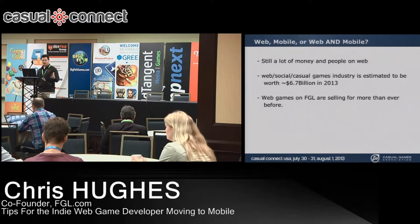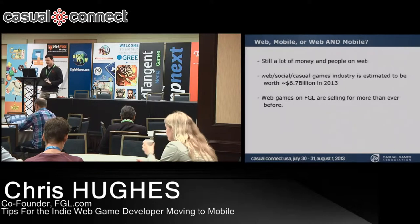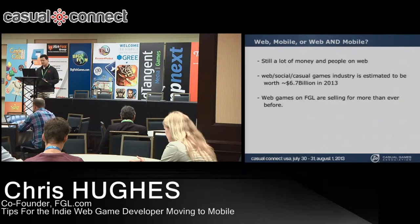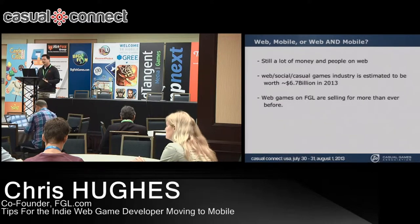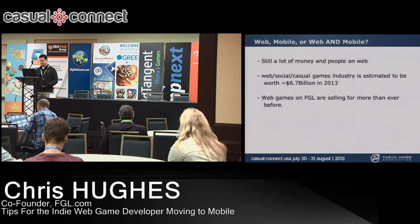Web still has a lot of people and money. A recent industry estimate put the web game industry at $6.7 billion this year — that's a huge chunk of money we shouldn't just walk away from. At FGL, games sold for web licenses are actually selling for more than ever before, so there's no downward trend that we can see.